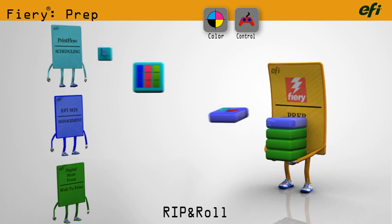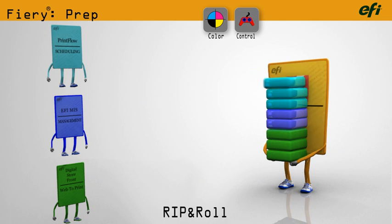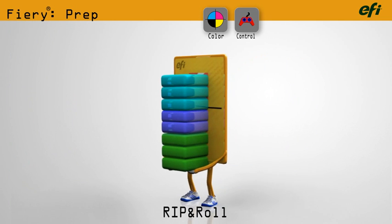The Fiery receives its instructions and files from the automated workflow. It prepares and rips the job for production.